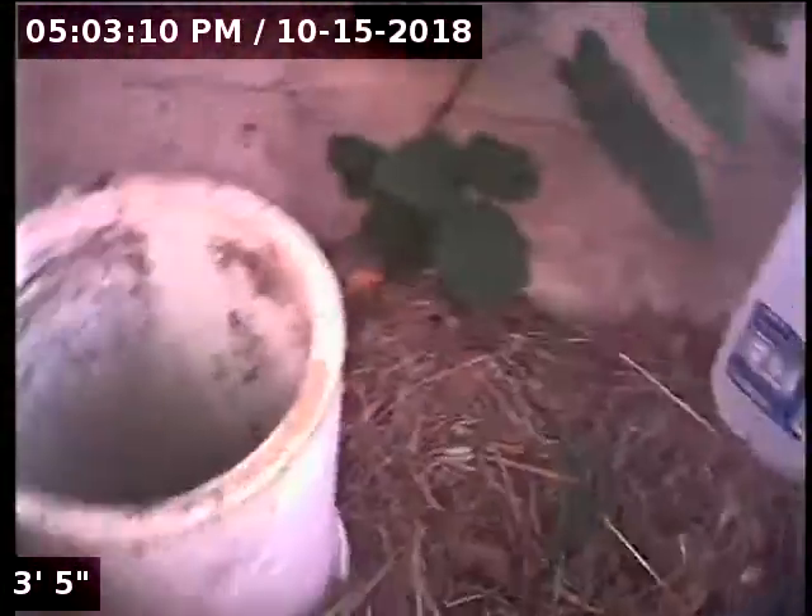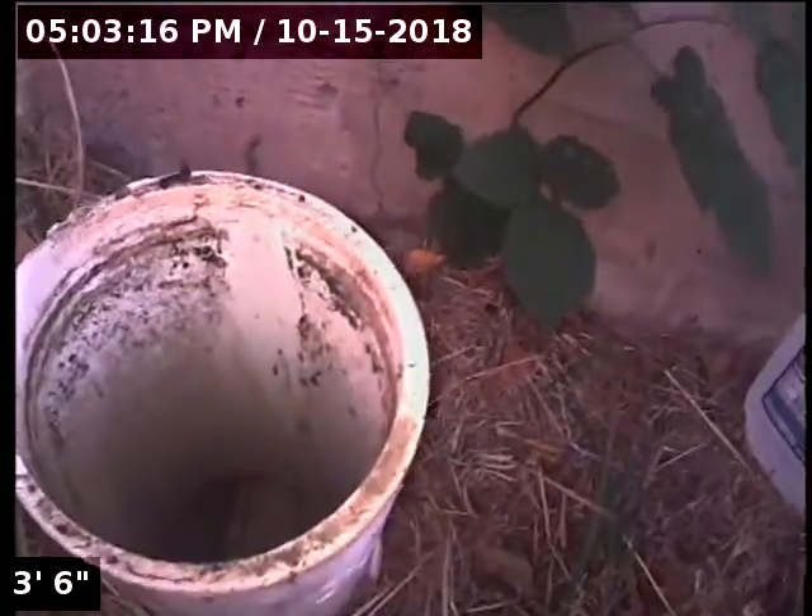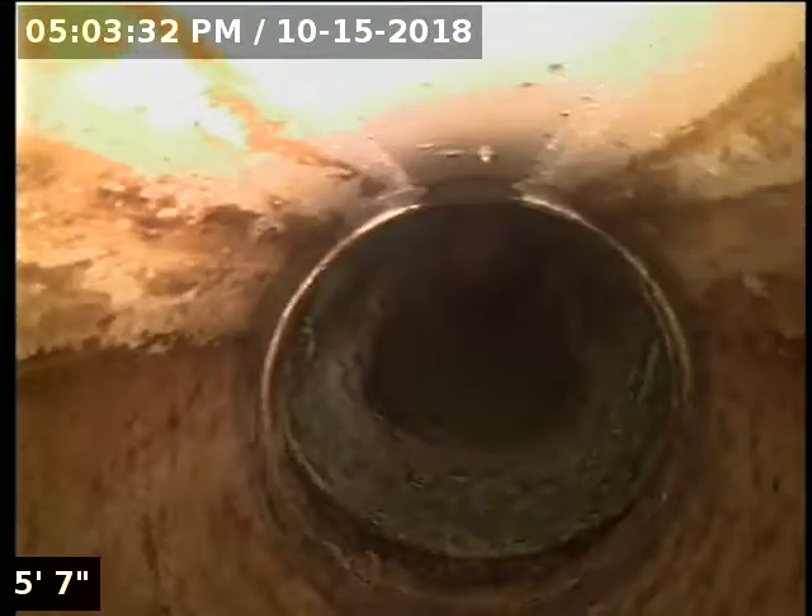Good afternoon, this is Jeff with Sewer Tech Northwest. Today we're at property address 803 Dove Avenue Northeast here in Salem. We're located on the right side of the home on the backyard side of the fence. We have a four-inch PVC clean out as our point of access. I'm going to insert the camera and check the overall condition and serviceability of the sanitary sewer line. We'll have water running here in just a moment. I'll zero out the camera counter right here at the base of the clean out.